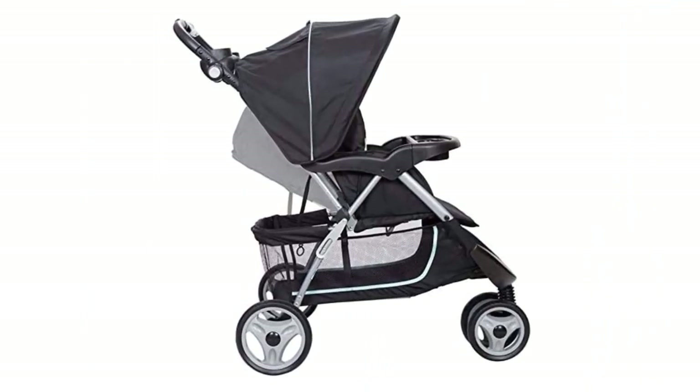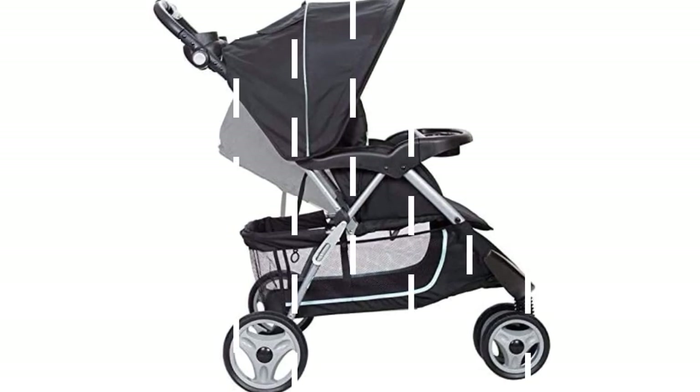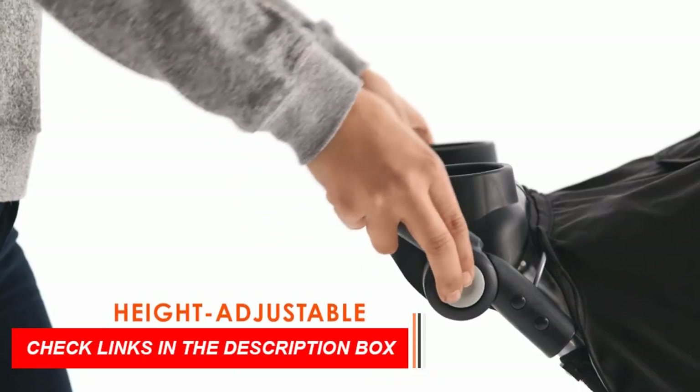It also has a five-point harness system, ensuring that your baby is secure and protected at all times. The EasyRide 35 also includes a large storage basket, perfect for holding all of your essential items.